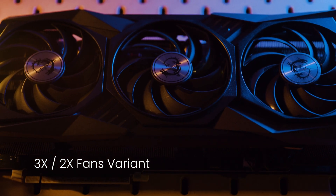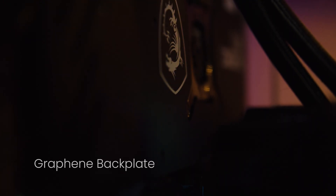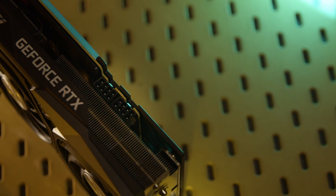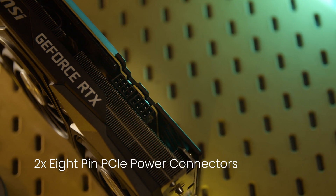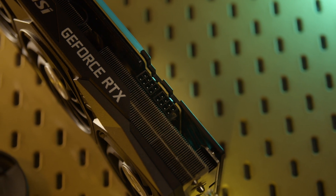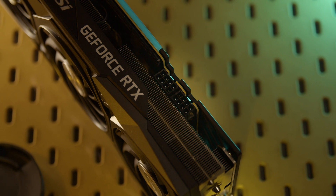Moving on to the backplate, the RTX 3070 Gaming X Trio sports a graphene backplate similar to its RTX 3080 counterpart. It's also got what MSI calls a zero-frozr design, meaning its fans won't spin up until it hits 60 degrees Celsius. Lastly, this card uses 2 x 8-pin PCIe power connectors, which makes it similar to the 3080 Gaming X Trio, but different from the RTX 3090 Gaming X Trio, which uses 3 of these connectors instead.